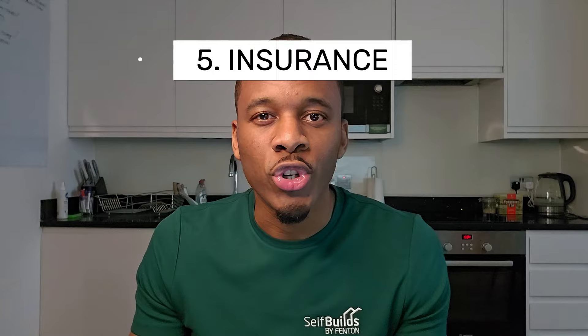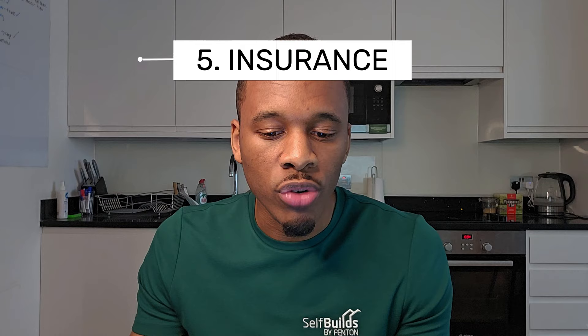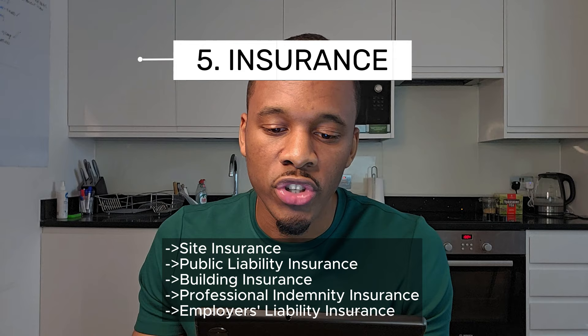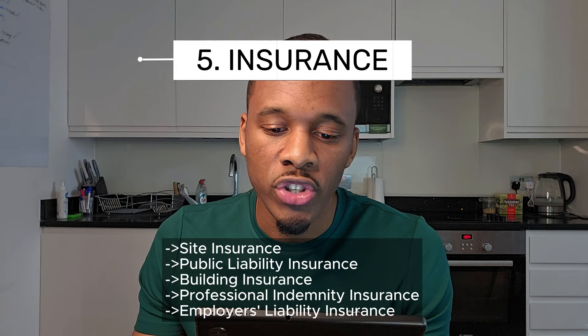Number five: insurance coverage. This one is critical and a lot of people miss it. First is site insurance — taking out site insurance to cover potential risks like theft, vandalism, and accidental damage during the construction phase.